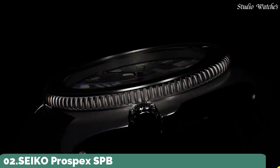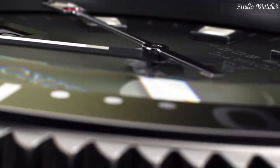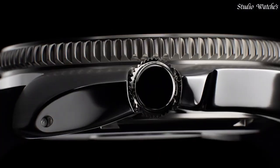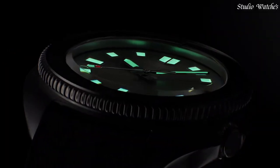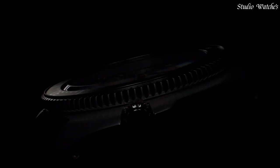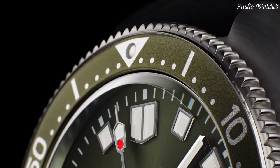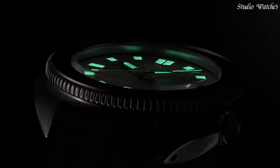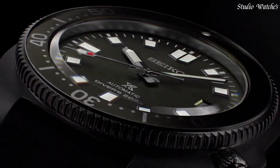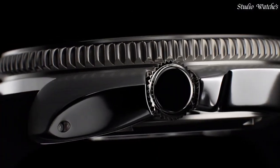Number 2. Seiko Prospex SPB153J1 diver's watch. Case material: stainless steel with super-hard coating. Caliber number 6R35. Movement: automatic with manual winding. Case thickness: 13.2mm. Diameter: 42.7mm. Crystal: curved sapphire crystal. Crystal coating: anti-reflective coating on inner surface. Band material: silicone. Functions: stop seconds hand function, date display.